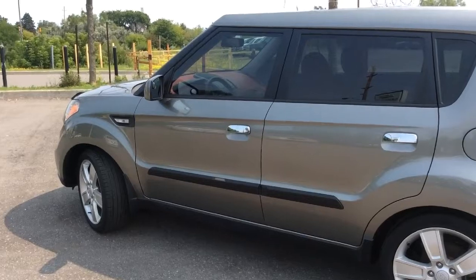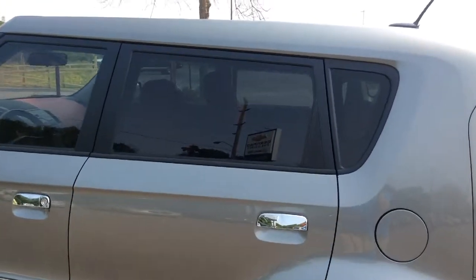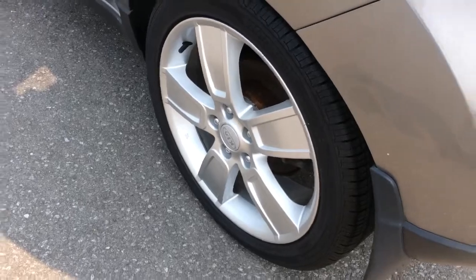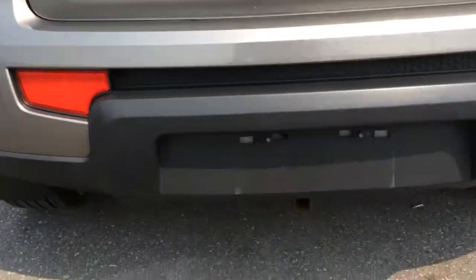On the outside here this Soul is in great shape — there are no marks or scratches to the paint. There's deep tinted glass on the rear windows. These wheels are 18 inch alloy. And at the back here you have an aftermarket hitch.